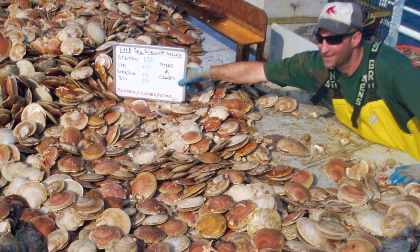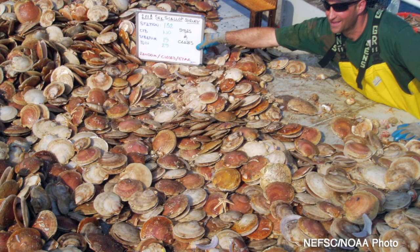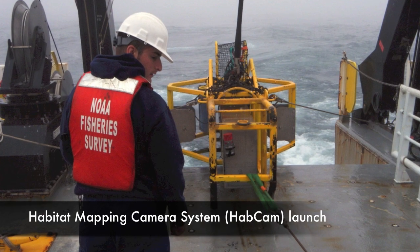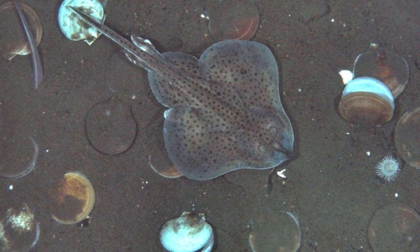The first two years we just dredged. The third year we dredged and then we set up and did some camera work. The fourth year we dedicated one whole leg — one 12-day leg — to just video camera work. What they're attempting to do with the camera is to count scallops by video, similar to what we do with the dredge, so they're looking at the scallops in their habitat without disturbing them.